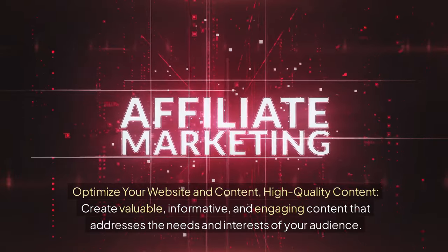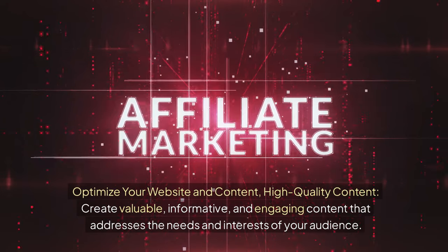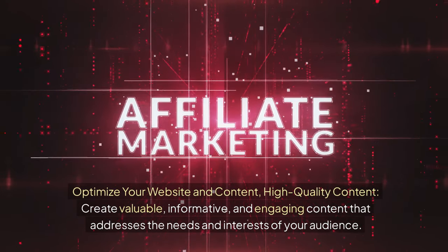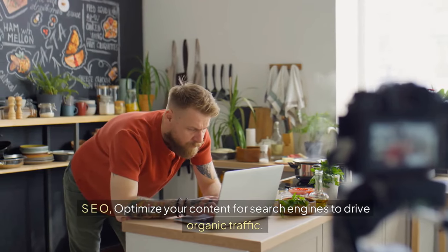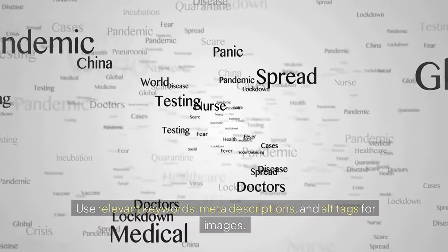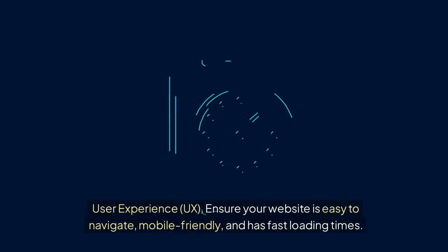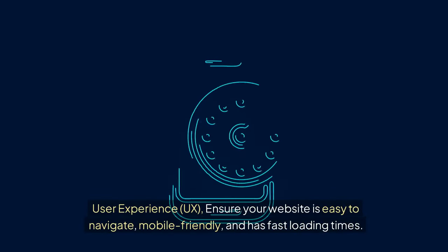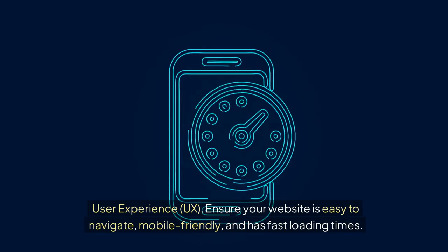Optimize your website and content. Create valuable, informative, and engaging content that addresses the needs and interests of your audience. For SEO, optimize your content for search engines to drive organic traffic — use relevant keywords, meta descriptions, and alt tags for images. For user experience (UX), ensure your website is easy to navigate, mobile-friendly, and has fast loading times.